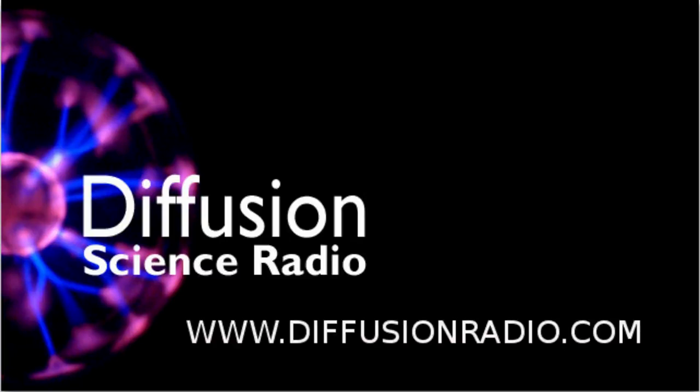Hello and welcome to Diffusion. Sit back and relax while we inject weird and wonderful science directly into your genes. I'm Ian Wolfe. On this edition we explore the surprisingly complex story of Crook's radiometer. But first up, here's a long bunch of short news.